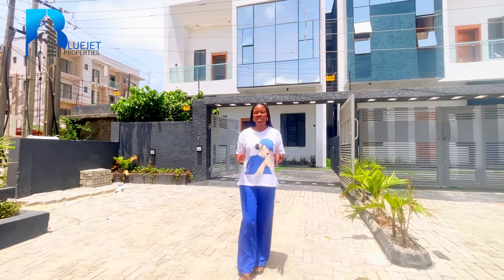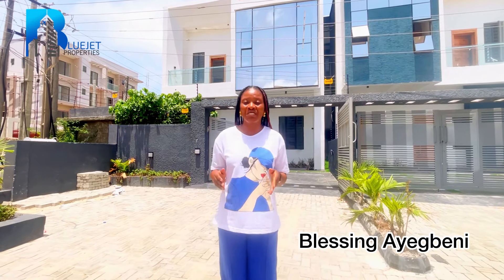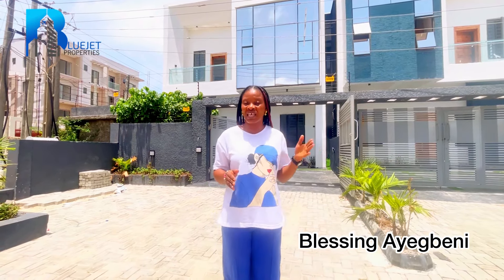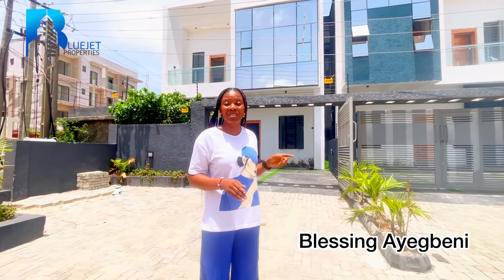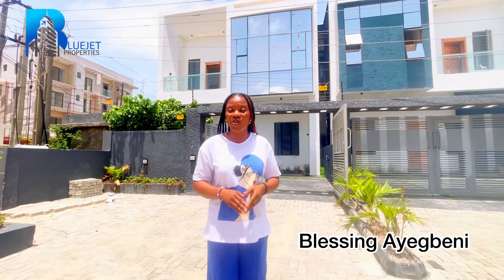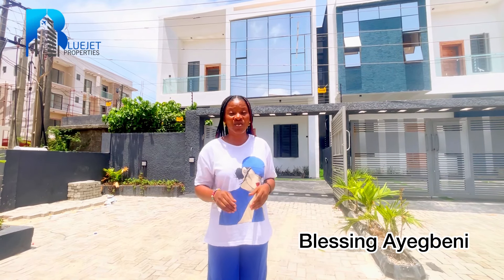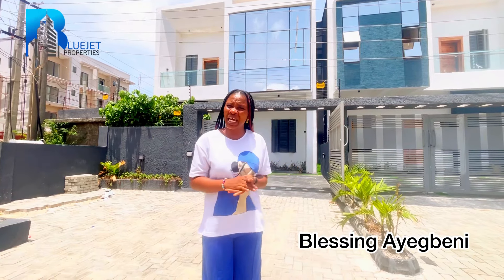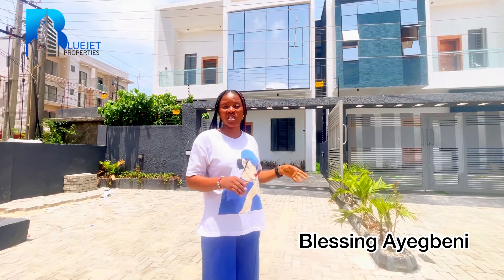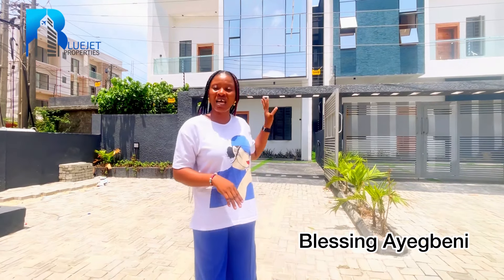When looking for a property, location is the best thing to consider. Are you in the market looking for a four bedroom semi-detached in a location close to Leki phase one? I've got one right here. This is a four bedroom semi-detached duplex with a BQ, located in Ologolo, Leki, Lagos, Nigeria. Ologolo is not even up to a five-minute drive to Leki phase one, so this is the right property you need to consider.